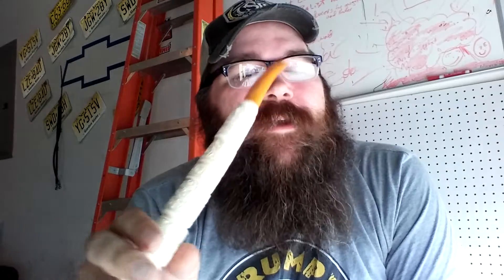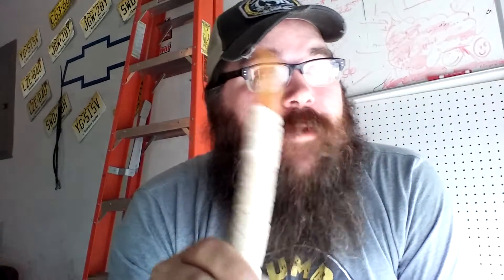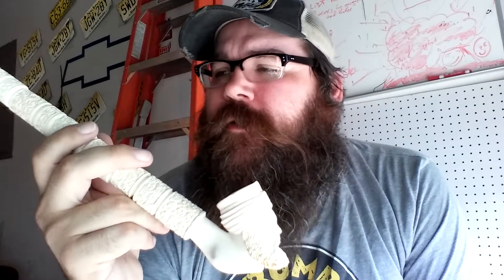I recently put a moratorium on buying pipes — I decided I have enough at this point and cancelled all my searches on eBay. The only thing I was still watching was this, because I wanted to see what it would go for. It had an obscenely low starting bid of $19.99 with no bids when I first saw it, and a buy-it-now for like $119 or something like that.